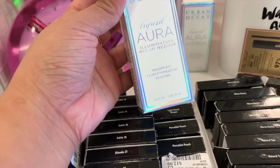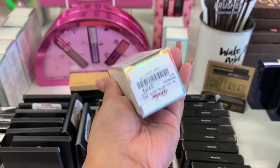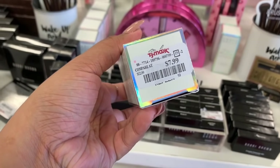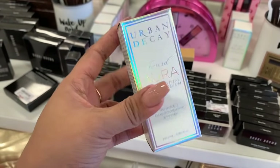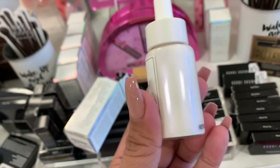They have an Illuminating Mix and Medium Fluid Foundation — I guess it's going to make your foundation iridescent or shimmery. If you guys use this, let me know — it's $8 here. It's just a plain opal color.